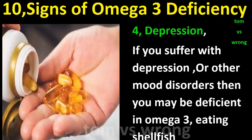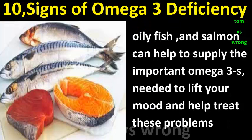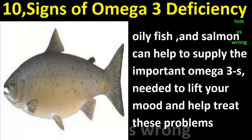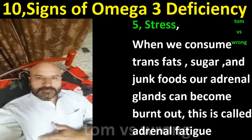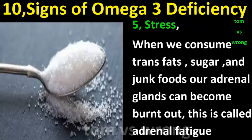Sign four: Depression. If you suffer with depression or other mood disorders, you may be deficient in omega-3. Eating shellfish, oily fish, and salmon can help supply the important omega-3s needed to lift your mood and help treat these problems.